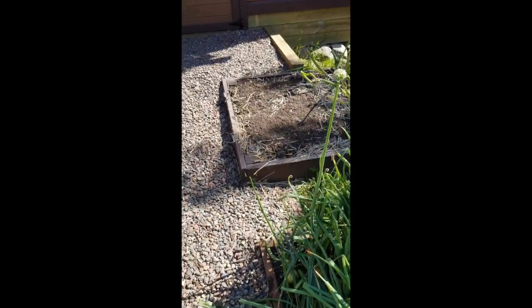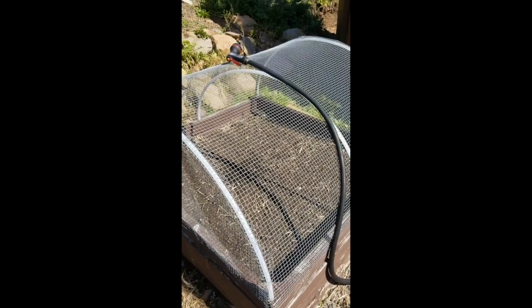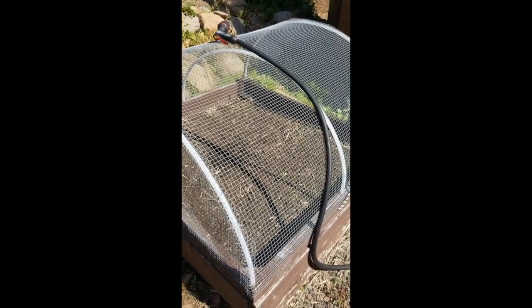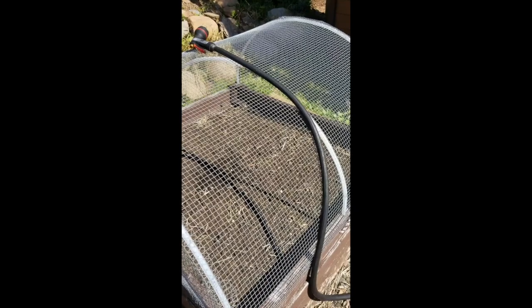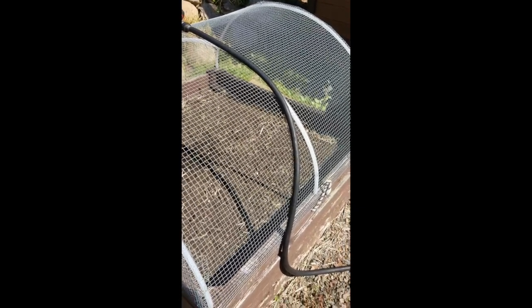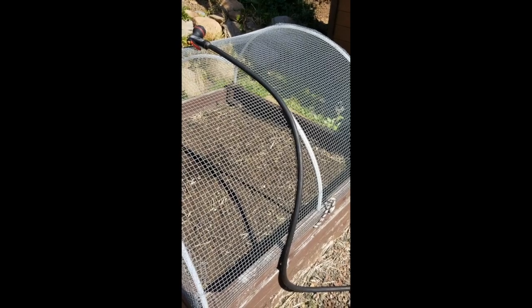Right next to the onions, we had garlic growing in here. We harvested that and I'll show you how we're processing that. We also had garlic in this bed — we did not have the protective cover on it. I've replanted beets in this space, so I'm hoping to get a late crop of beets. My husband built these raised bed four-by-fours and put the hardware cloth protective covering over it.